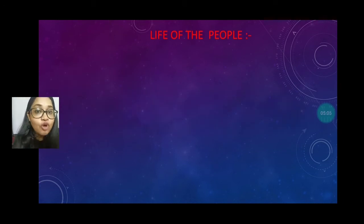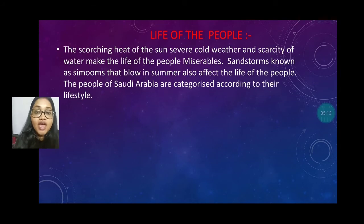These are all about the animals of the desert region. Now we will discuss about the life of the people in the desert regions. Because of the huge heat, extreme temperatures, and severe cold weather at night, along with the scarcity of water, the life of the people is miserable.